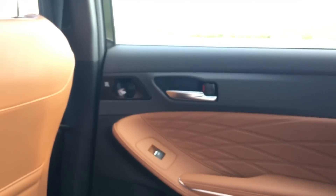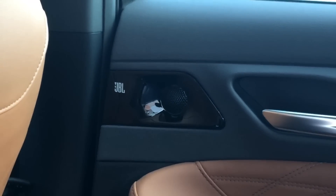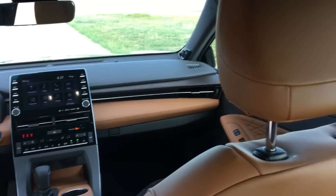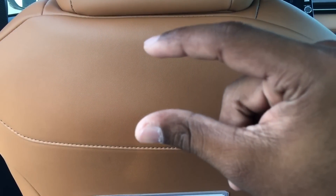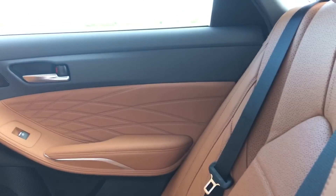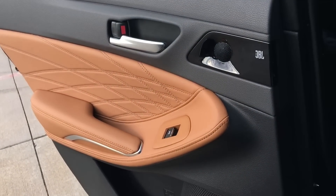The armrest folds down and is very soft, with piano black and aluminum accenting. Cup holes are a pretty good size. Very nice back here. LED lights back here as well, and JBL sound system speakers. I've got a good amount of headroom — about two and a half inches. The seat sits up pretty upright so you don't have a lot of lean or tilt to it, but for the most part it's a very comfortable place to be.